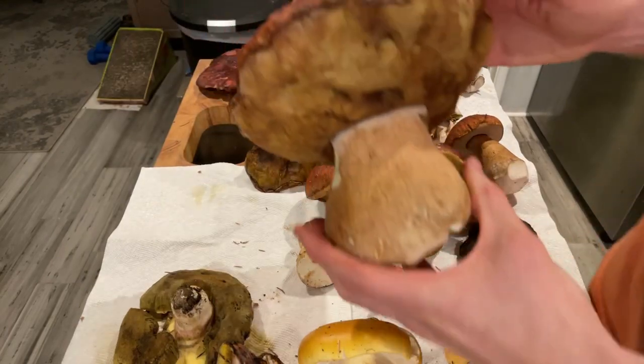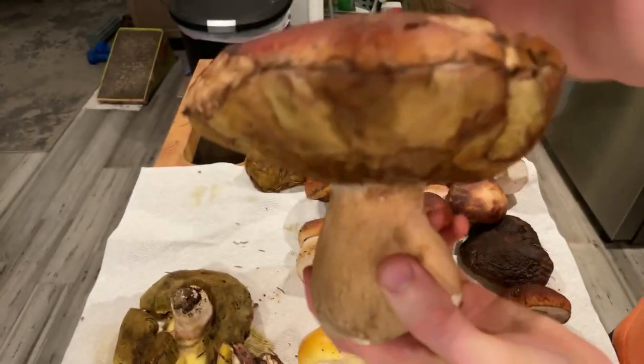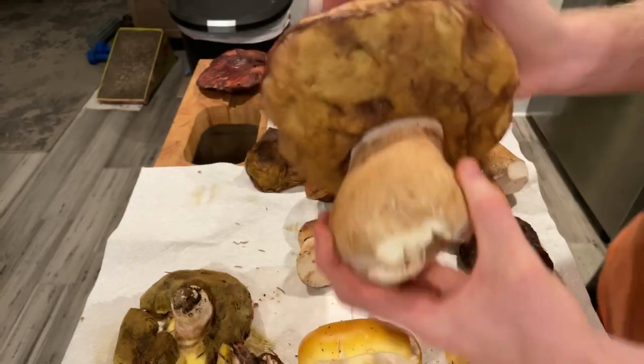I've got a really massive queen here — you can see lots of reticulation on the stipe. It makes some really good thumps and dumps. It's a good spanking mushroom.